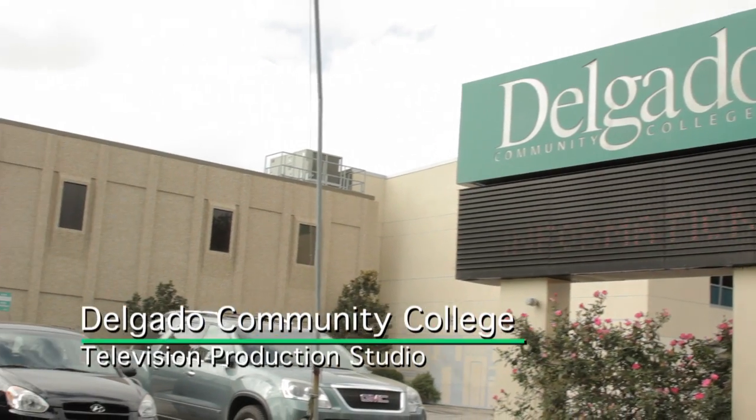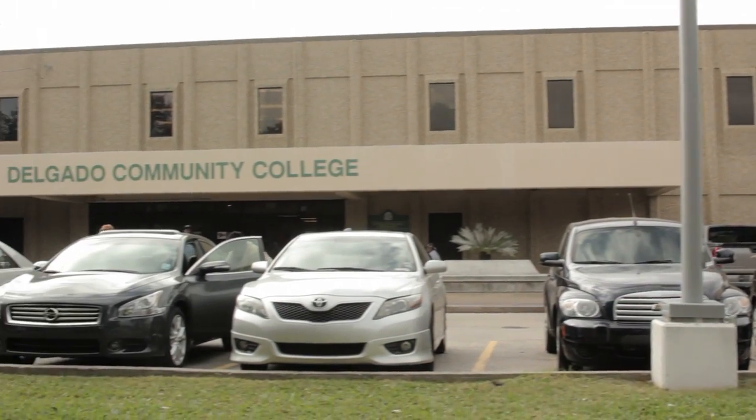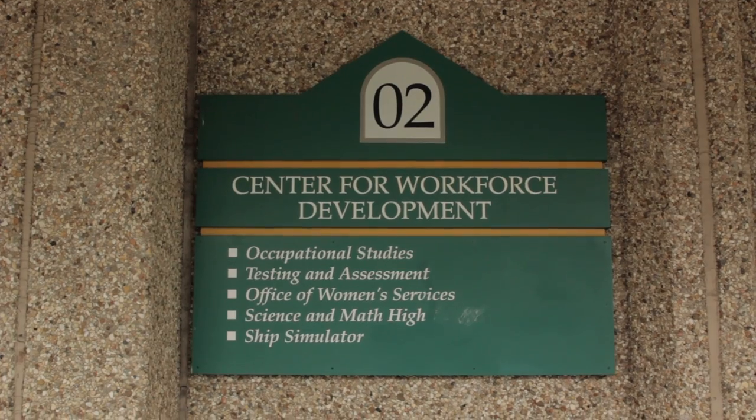The Delgado Television Production Department recently got a new TV studio in Building 2. We spoke to the head of the department, Professor Lynn Robertson, and instructor Robert Dunn, to learn more about the new TV studio.